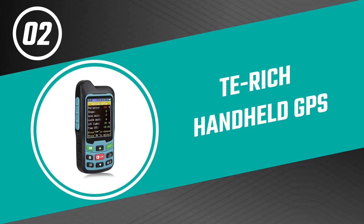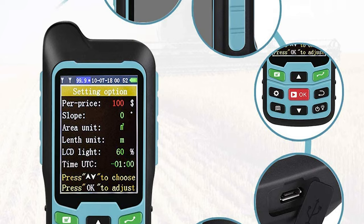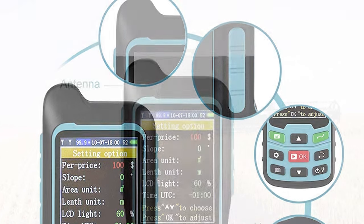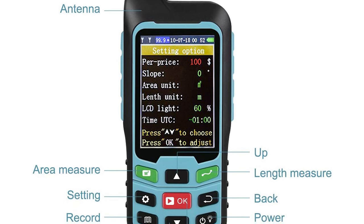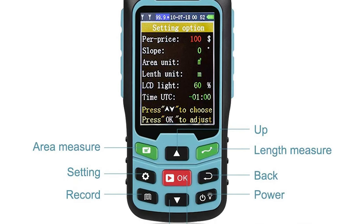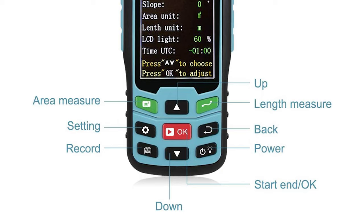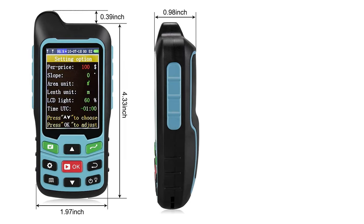Before we get to the best of the bunch, let's look at the runner-up. Number two: Terich Handheld GPS. The Handheld GPS by Terich is a great tool for those who want to stay safe while exploring the outdoors. It's easy to use even for beginners and very versatile. This GPS for kayaking is an ideal rugged land-measuring tool that features area, length, circumference, price setting, and total fare calculation for a large range of applications. It measures the length, width, and area of land via satellite, and also has unit price setting and fare calculating functions.